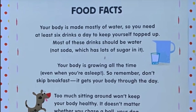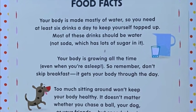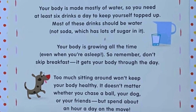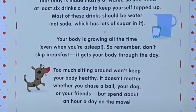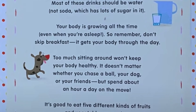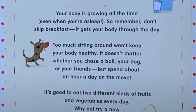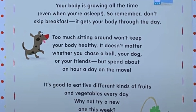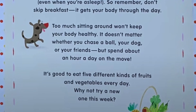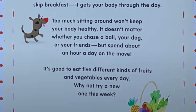Food facts. Your body is made mostly of water, so you need at least six drinks a day to keep yourself topped up. Most of these drinks should be water, not fizzy drink, which has lots of sugar in it. Your body is growing all the time, even when you are asleep. So remember, don't skip breakfast — it gets your body through the day. Too much sitting around won't keep your body healthy. It doesn't matter whether you chase a ball, your dog, or your friends, but spend about an hour a day on the move. It's good to eat five different kinds of fruits and vegetables every day. Why not try a new one this week?